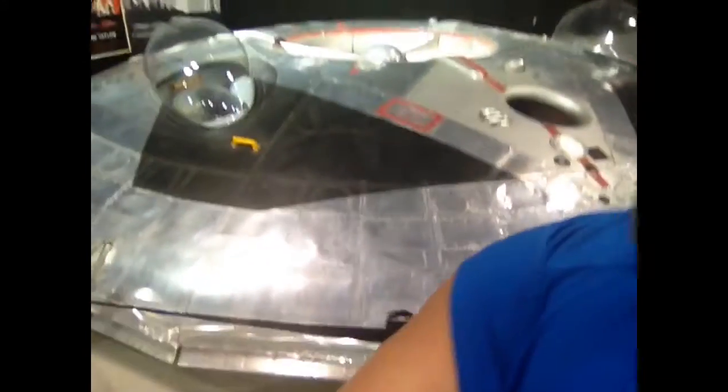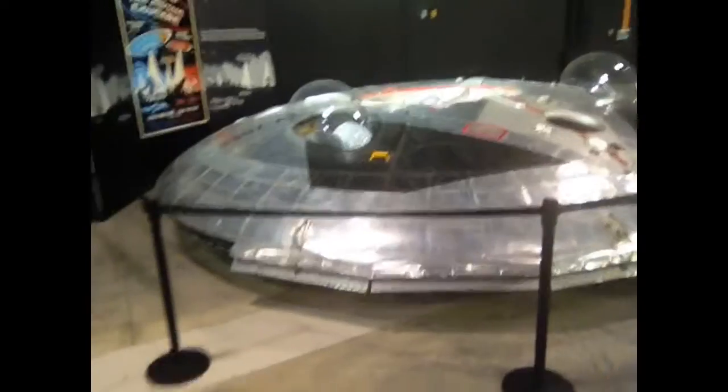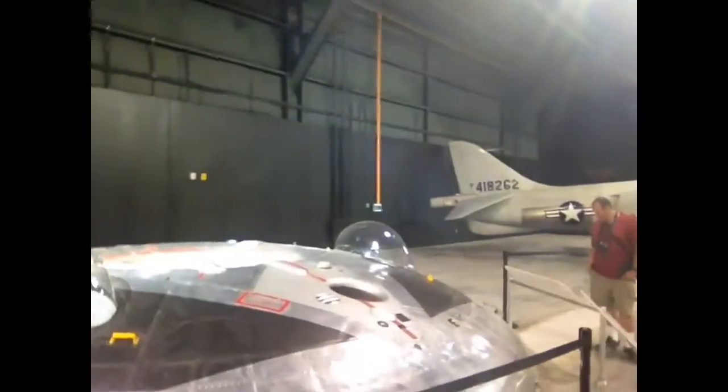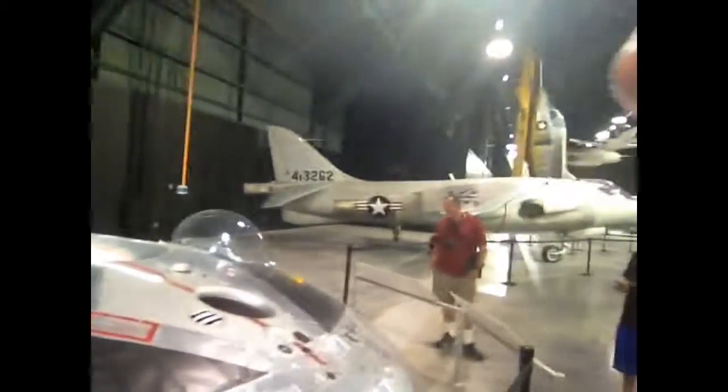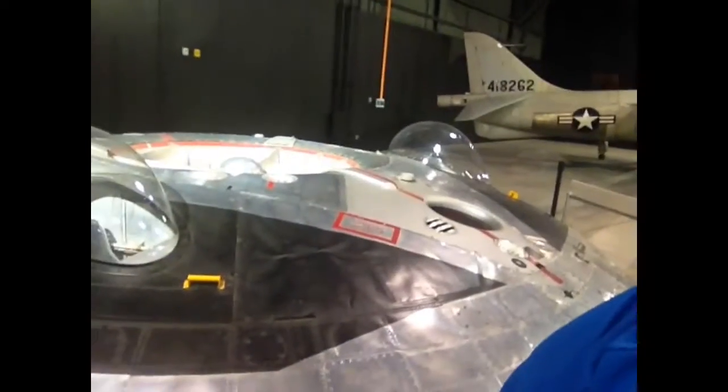Okay guys, I just found the coolest thing. Look, this is a flying saucer. Do you see it? This is actually a Canadian-made Avrocar and it looks just like a flying saucer from the movies, but this is real. It wasn't particularly successful, but it's very, very cool.